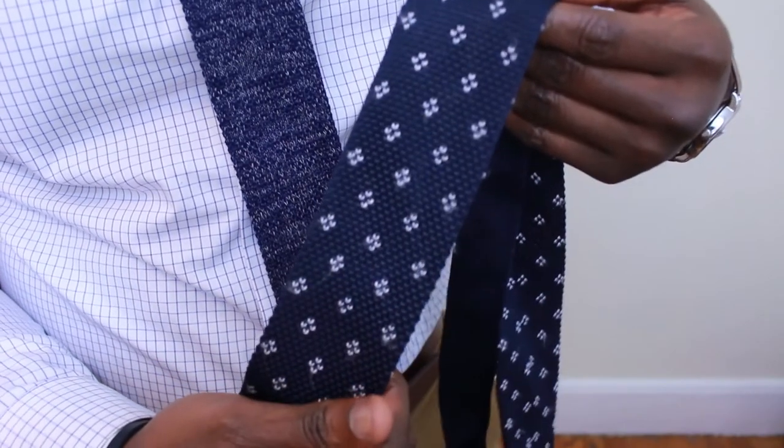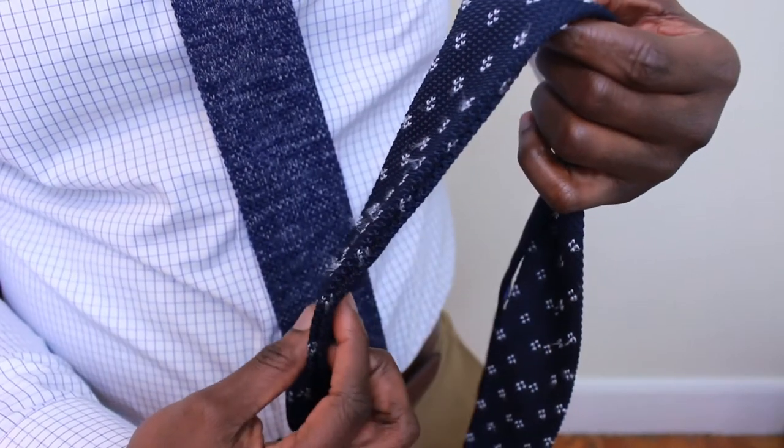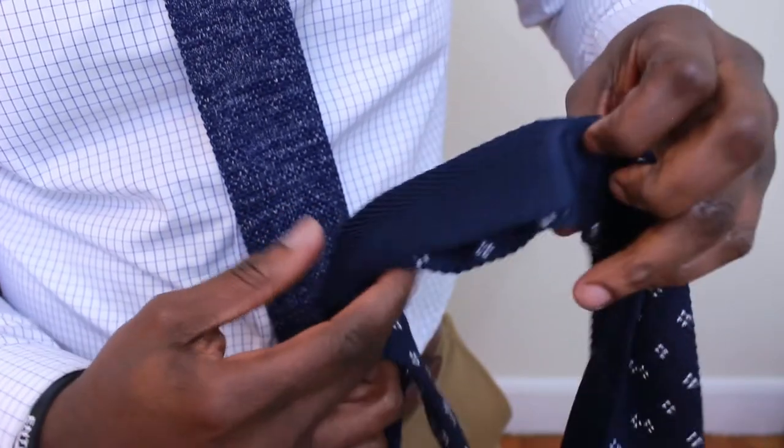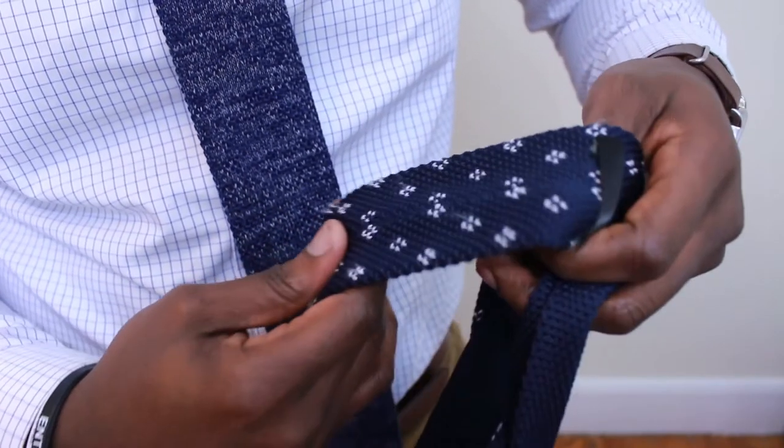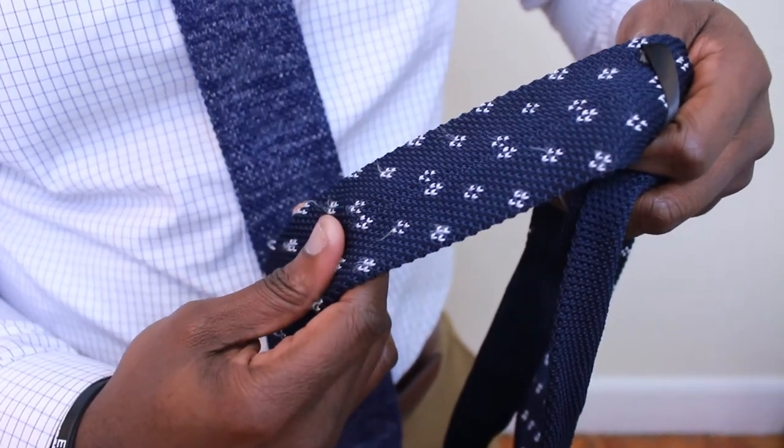I'm gonna show you a polyester knitted tie that I got — it just looks horrible and cheap. So please, if you're in the market for a knitted tie, stay away from polyester. Stick to your natural fabrics.